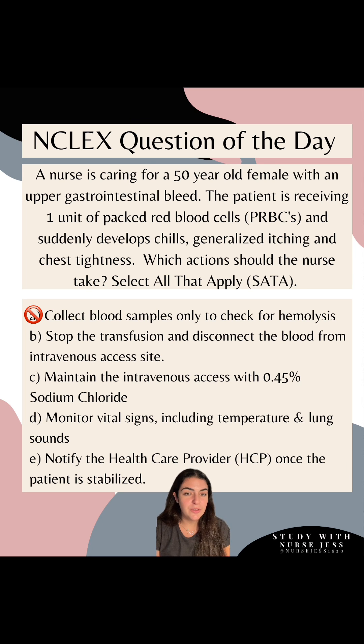Option B: stop the transfusion and disconnect the blood from the intravenous access site. Absolutely — that is your step one. You're stopping the transfusion and disconnecting because you're anticipating a blood transfusion reaction.